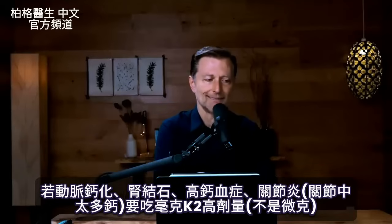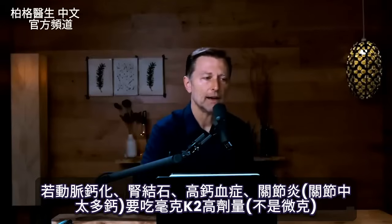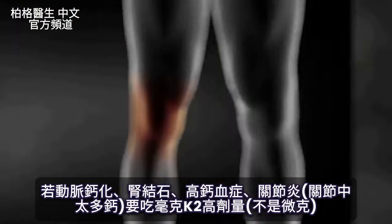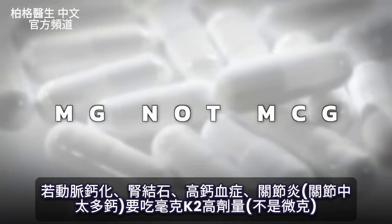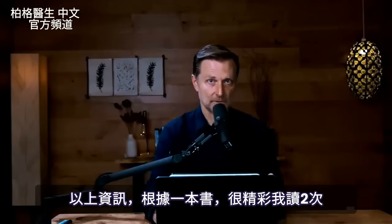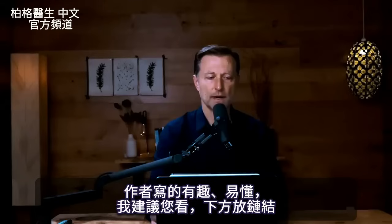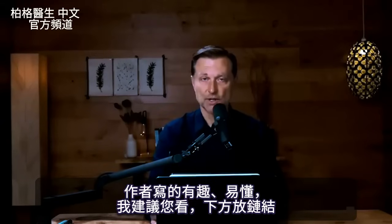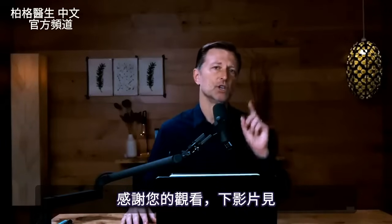Instead of micrograms, some protocols use 45 milligrams of vitamin K2, which is a lot more. If you have calcium in your arteries, a kidney stone, hypercalcemia, or arthritis with too much calcium in the joints, you might want to increase your vitamin K2 to the level of milligrams, not micrograms. Some of this information is based on an amazing Kindle book I just read twice — the author has a very interesting way of writing that makes it easy to understand. I highly recommend you check out that book; I'll put a link down below.